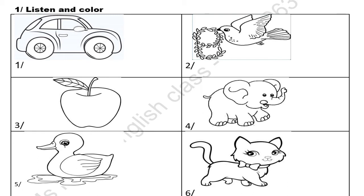Number four: what is this? It's an elephant. What color is it? It's black. Number five: what is this? It's a duck. What color is it? It's yellow. Number six: what is this? It's a cat. What color is it? It's pink.